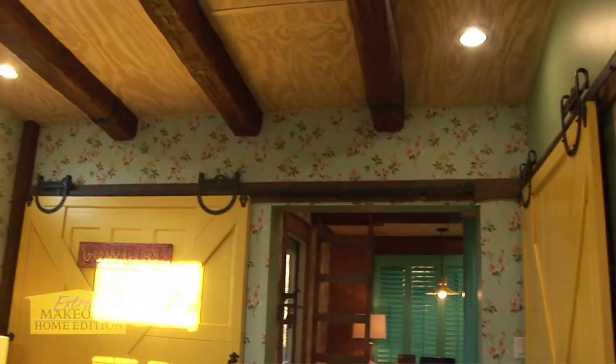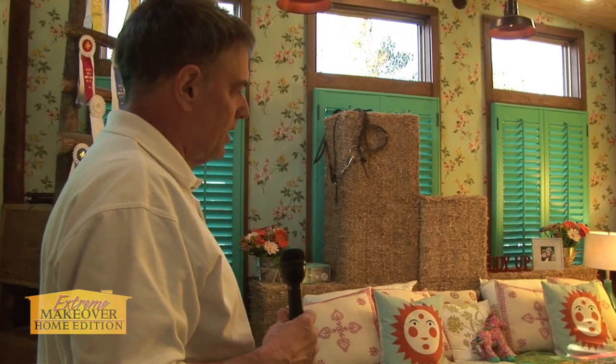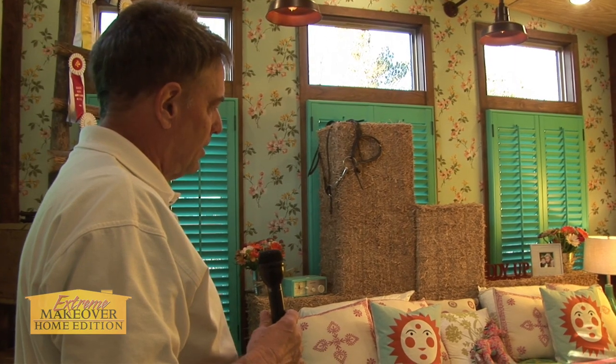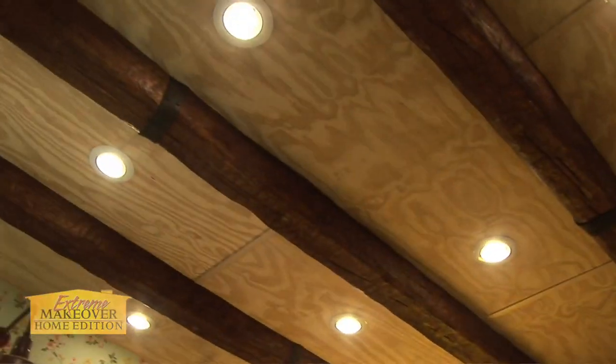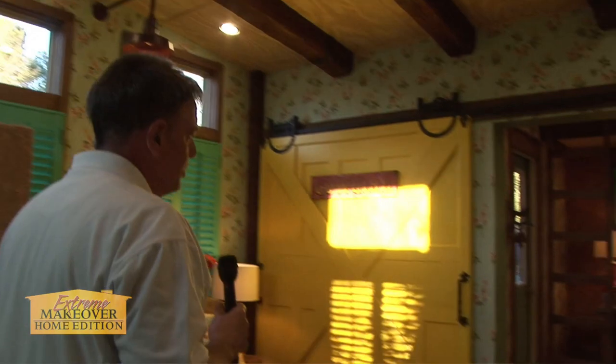Her bed is covered with a straw-like material to give it the illusion of being in the barn and having basically just a bed on straw. And if you look above, you'll see the faux beams. It's just really beautiful decoration back here that they've put together.